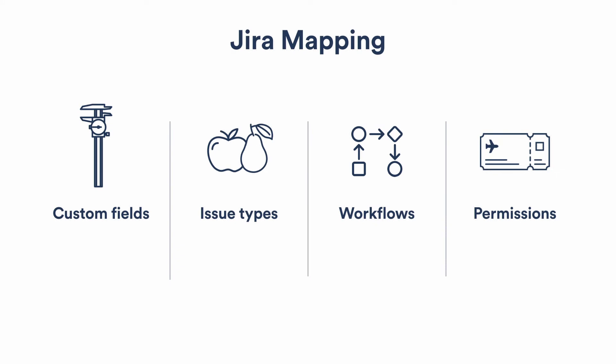Our Jira mapping is as follows: we make heavy use of custom fields — approximately 80 of them. We use about 10 different issue types. Our workflows are highly adjusted to match our company processes. And everything is driven by permissions — access permissions, workflow permissions, validators, and conditional permissions within the workflows themselves.